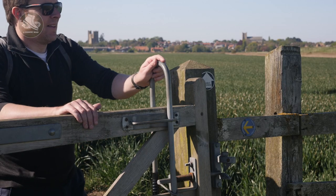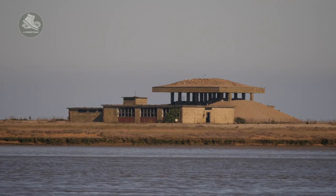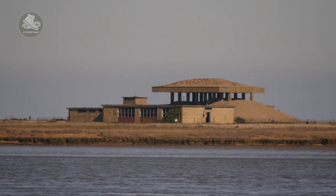As you get close to the river, you'll see the strange pagoda buildings on the other side. That's on the nature reserve managed by the National Trust. But do you know what they're for?